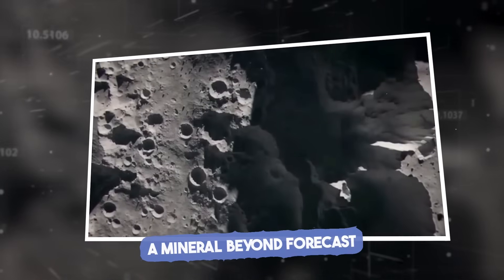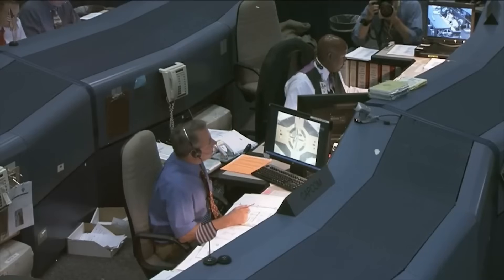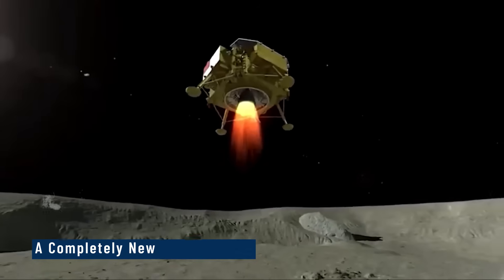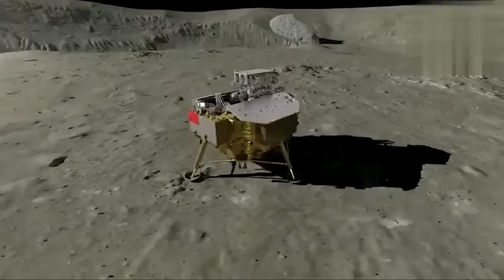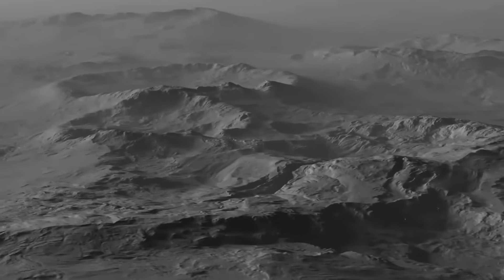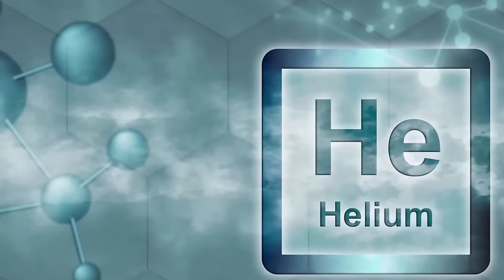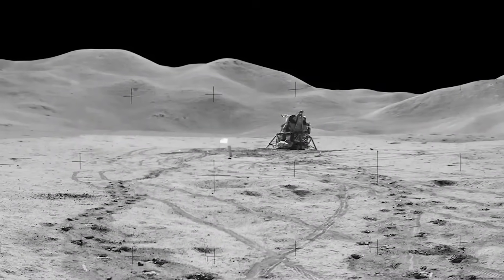A mineral beyond forecast. Less than two weeks after the Chang'e 6 samples arrived on Earth, analysts working around the clock made a stunning discovery — a completely new lunar mineral, one never before seen by human eyes. Named Changesite, the crystal was found in a microscopic fragment of lunar rock. But what it contained made global headlines: traces of helium-3, the ultra-rare isotope considered one of the most promising fuels for future nuclear fusion.